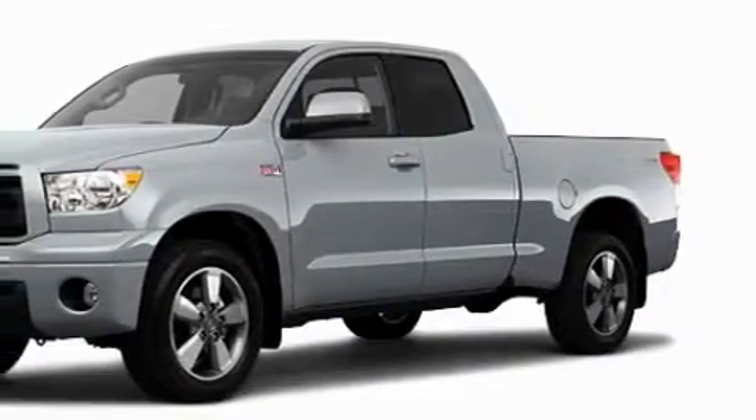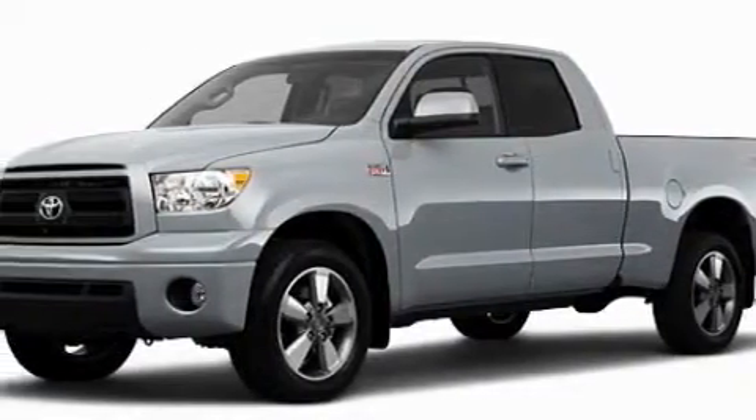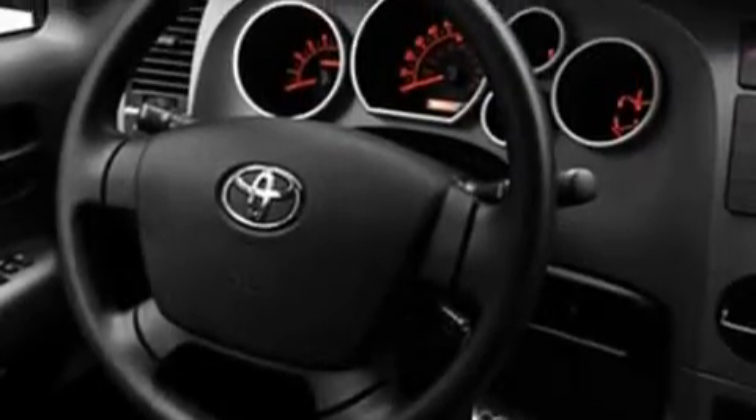Its top features include cruise control, a CD player, a stability control system, an anti-lock braking system, and this automobile's stylish design always looks great.